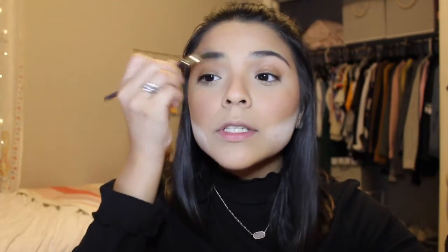I use the Revlon ColorStay Brow Pencil in Dark Brown. It's actually a little dark for my brows, but I go in with a really light hand because this product is super creamy — if you get it, I recommend a light hand. It works well though. Then I go in with a little concealer just to clean them up.